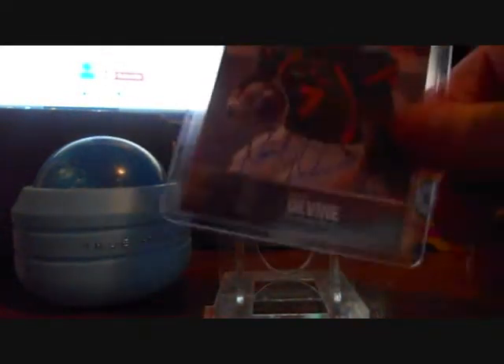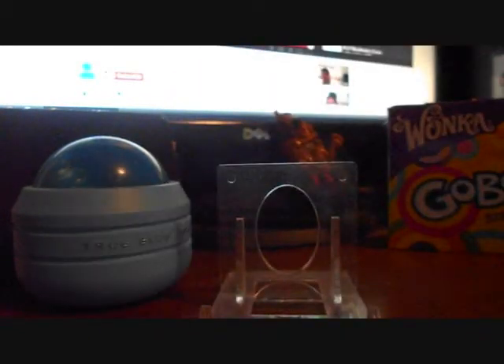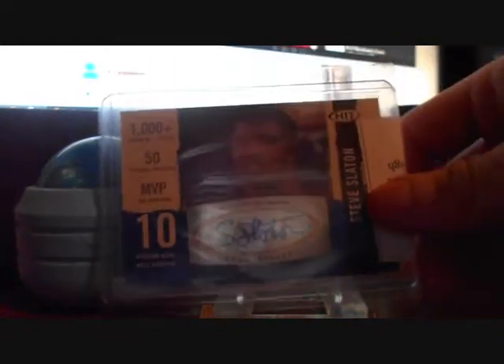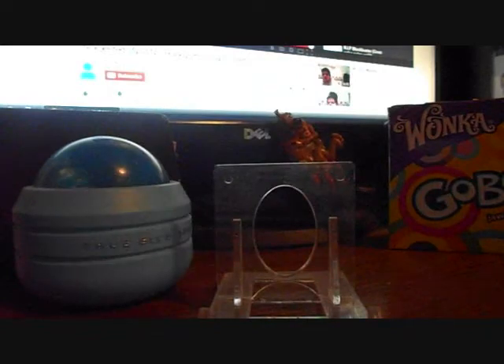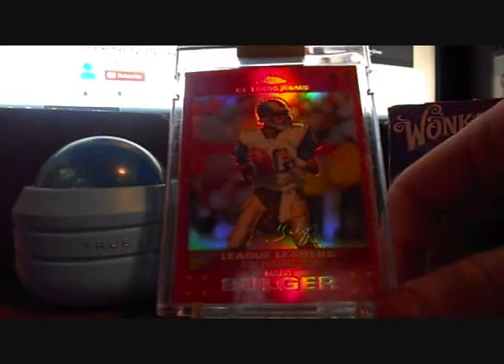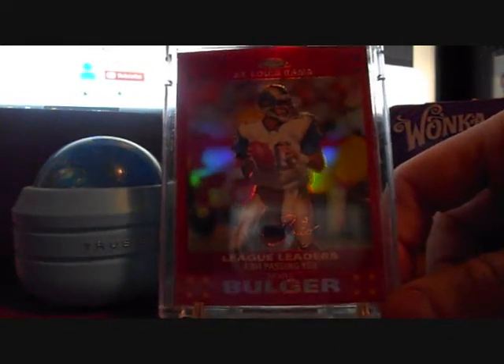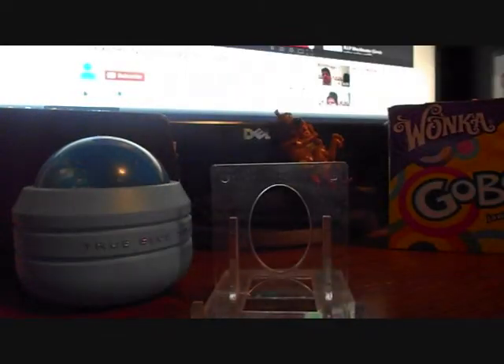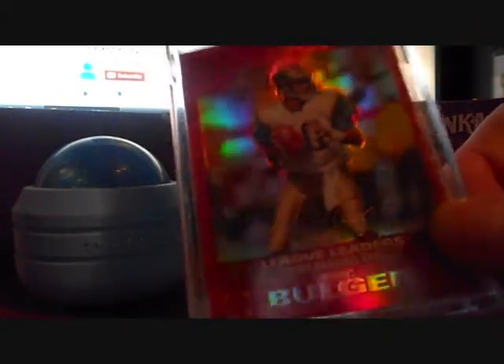I don't know well — divine out in there's PC. Got a Steve Slayton, Sage I believe it is. Mark Bolger — love the looks of these cards and they're encased as well. Red refractor, I believe that's number 139 out of 150.